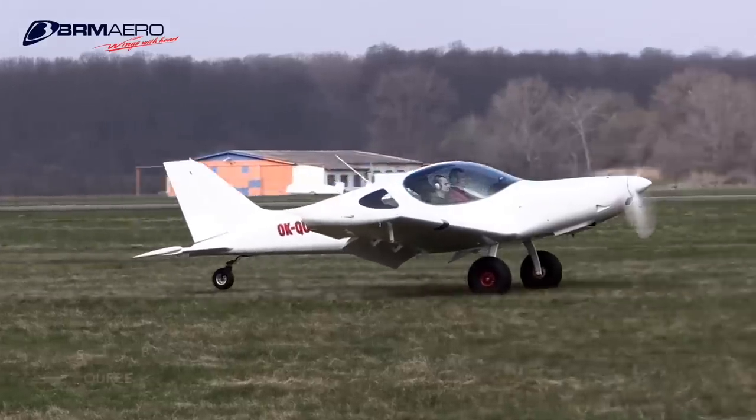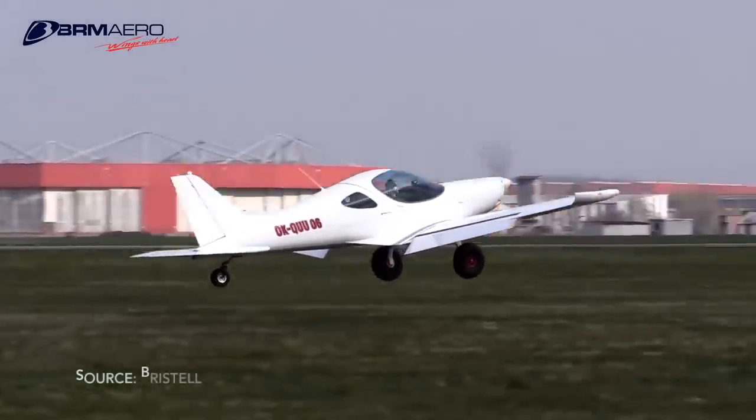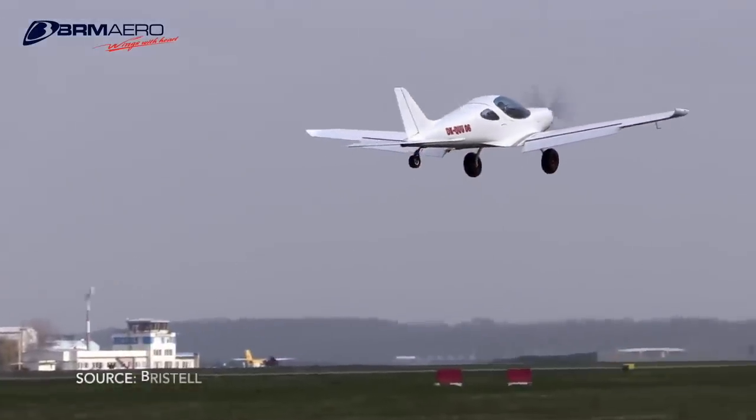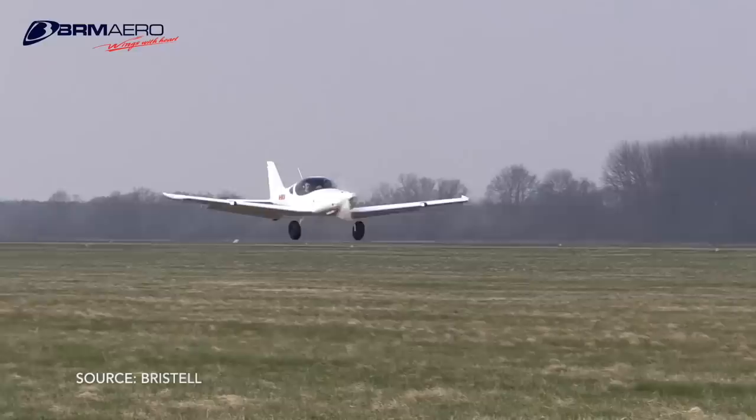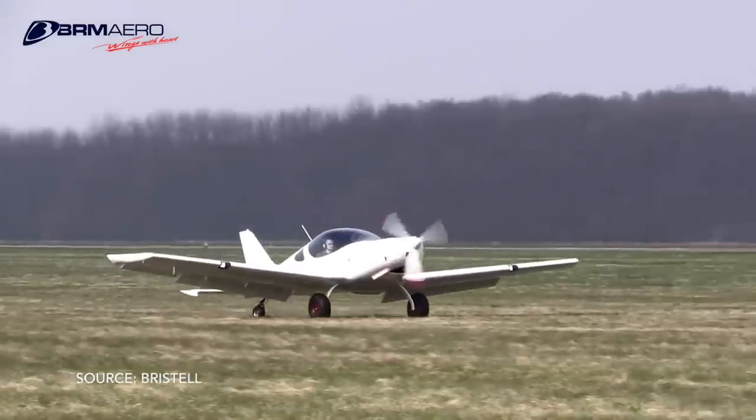Here we are with John, who is representing Bristel. I'm going to ask a few questions about the aircraft. From what I know, it's a light sport, and I believe it was last year that you guys introduced some additional options — I'm not sure if they're available here in the US — but I remember they brought the tail-dragger version, which also has a camper in the back. And there was an option for a performance upgrade with the 914. Is that something available in the US market?